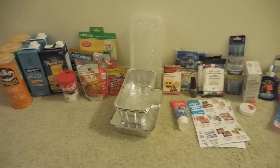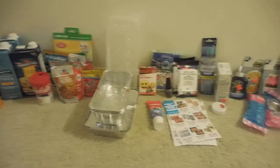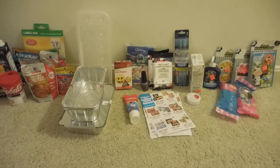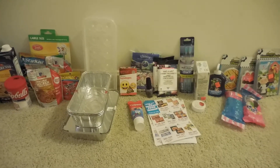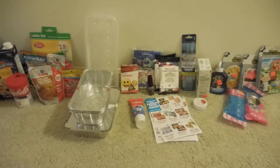Hi guys! I went to Dollar Tree and picked up some items and wanted to go ahead and share them with everyone. There are quite a few products that I picked up so I'm going to go through them really quickly. If you want me to go more in detail for the Dollar Tree hauls, please let me know in the comments down below.